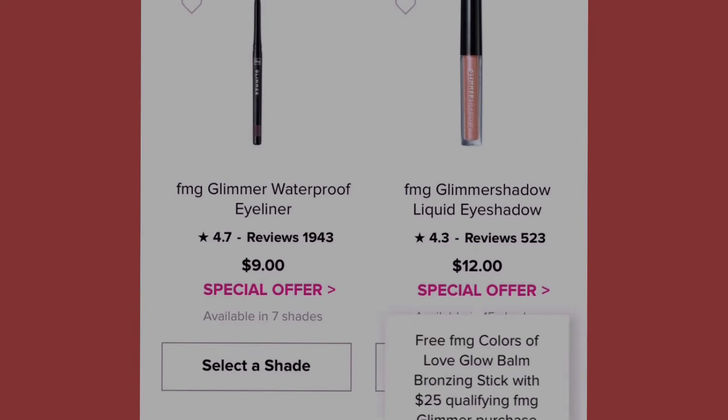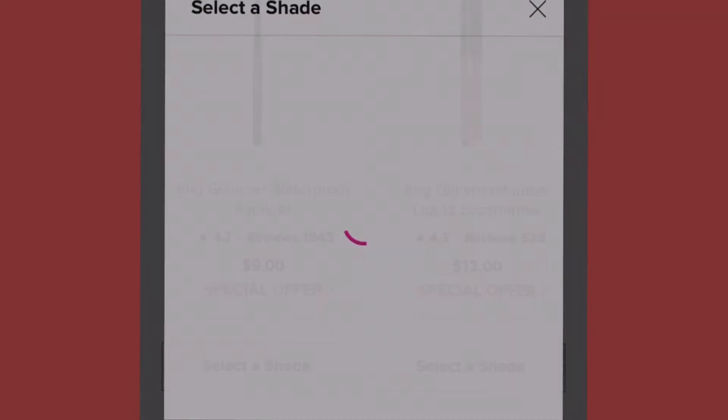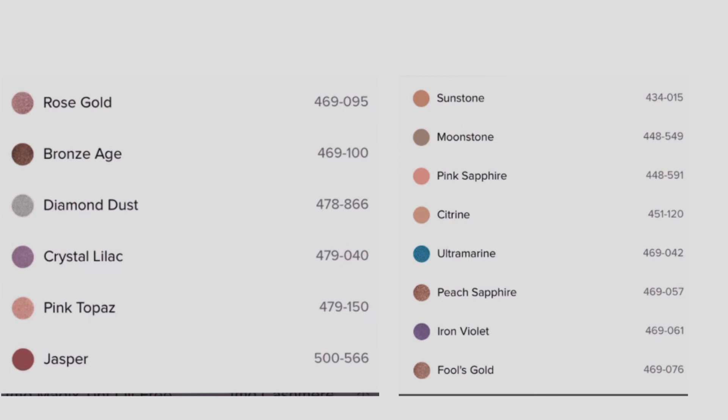The next item is the Glimmer Shadow Liquid Eyeshadow with a special offer as well, totaling at twelve dollars and available in fifteen shades: sunstone, moonstone, pink sapphire, citron, ultramarine, peach sapphire, iron violet, fool's gold, rose gold, bronze age, diamond dust, crystal lilac, pink topaz, jasper, and tiger's eye.